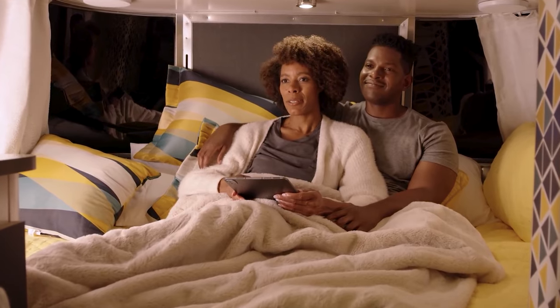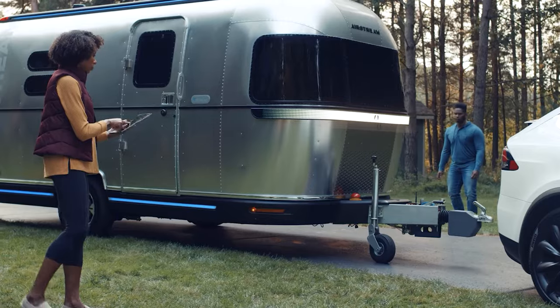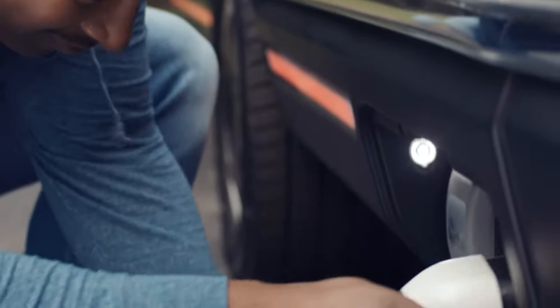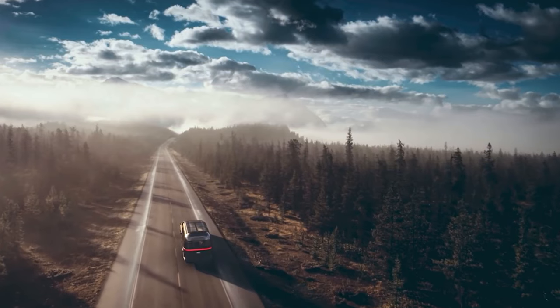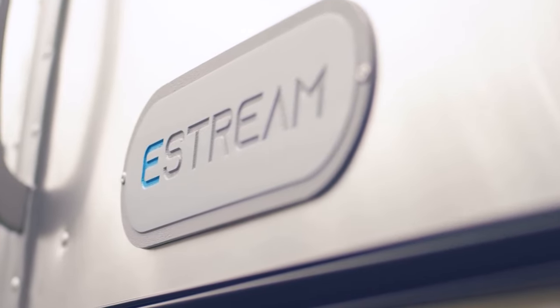It has an aerodynamic design and is constructed with carbon fiber, making it lightweight yet sturdy. The E-Stream's interior is equipped with a fully furnished bathroom and spacious kitchen, while its dinette can be folded into a bed. To provide the utmost camping experience when off-grid, the E-Stream is also outfitted with a solar rooftop, advanced electronic systems, integrated Wi-Fi hotspots, and high-voltage batteries.